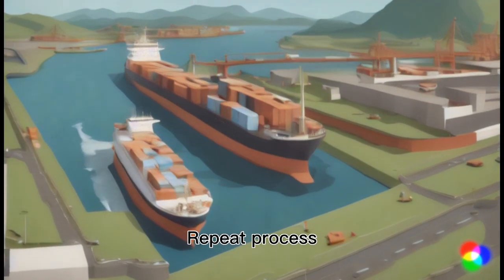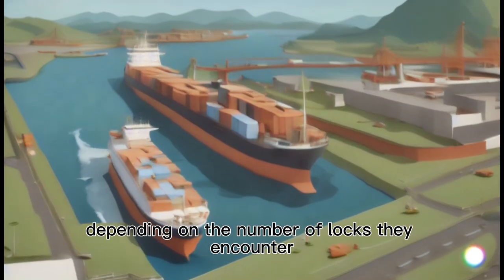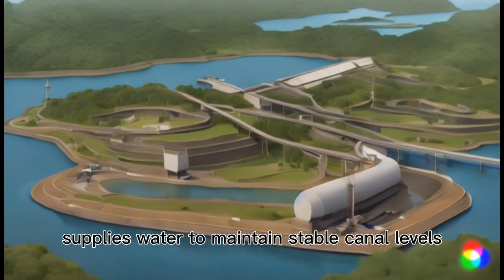Repeat Process: Ships go through this process multiple times, depending on the number of locks they encounter. Gatun Lake: An artificial lake, Gatun Lake, supplies water to maintain stable canal levels.